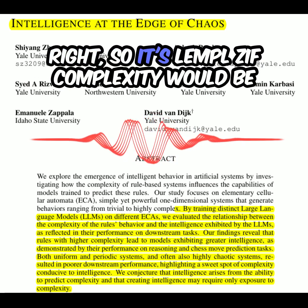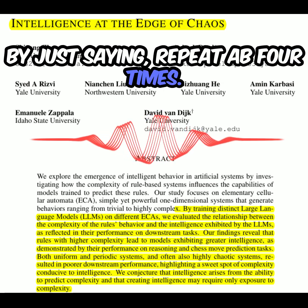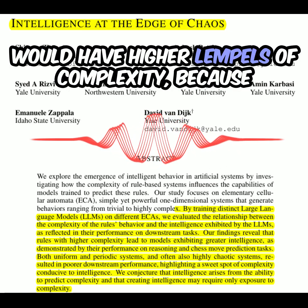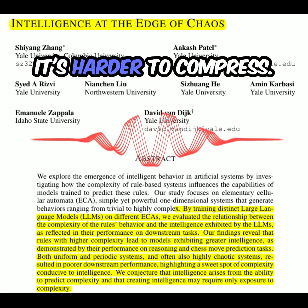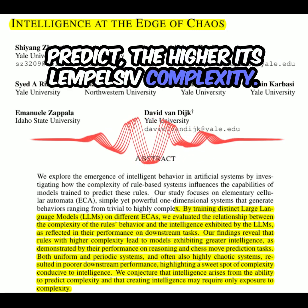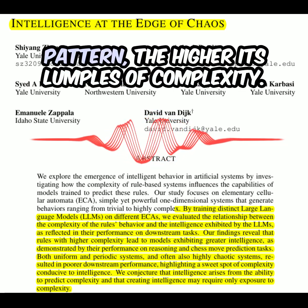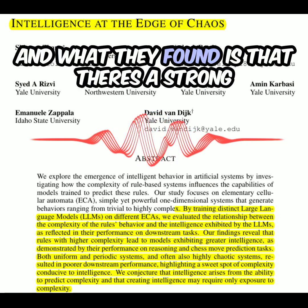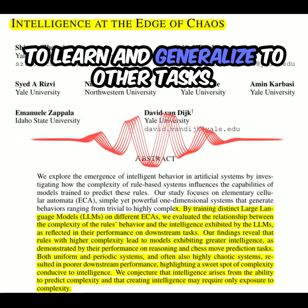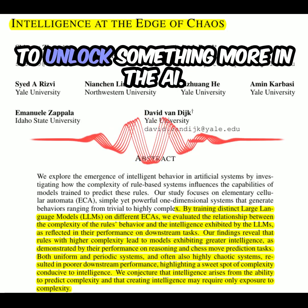Its Lempel-Ziv complexity would be low because you can easily compress that string by just saying, repeat AB four times. But a more complex string, like the first few lines of Shakespeare, would have higher Lempel-Ziv complexity because there's less predictable repetition — it's harder to compress. So the harder something is to predict, the higher its Lempel-Ziv complexity. They applied the same idea to the ECA patterns, and found a strong correlation between this complexity and the AI model's ability to learn and generalize to other tasks.